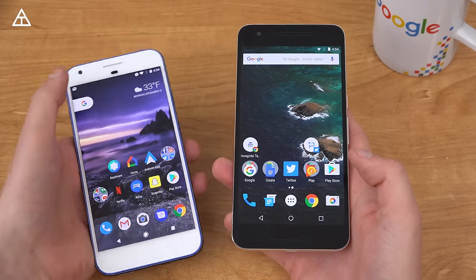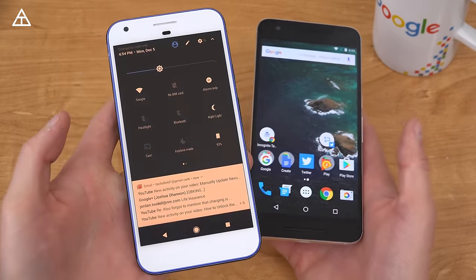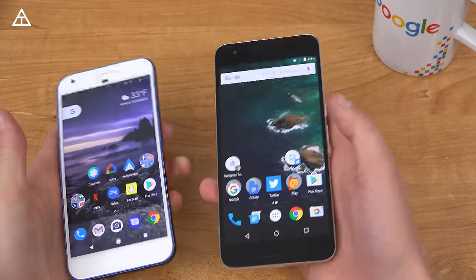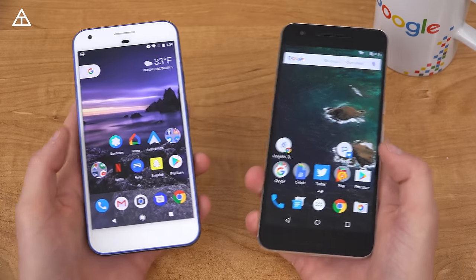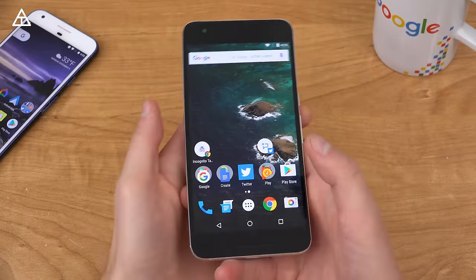Another bummer that's not included is Night Light — that's not there. So if I tap this icon right here, Night Light turns on where it'll kind of get rid of some of the blues on the display, but that is not on the Nexus 6P with the 7.1.1 update. Finally, you'll notice the launcher is different — the Pixel launcher does not transfer over. You just have your standard Google Now launcher on your 6P.